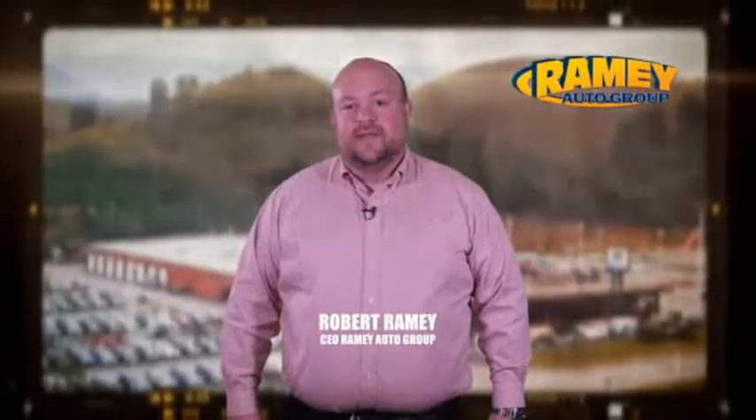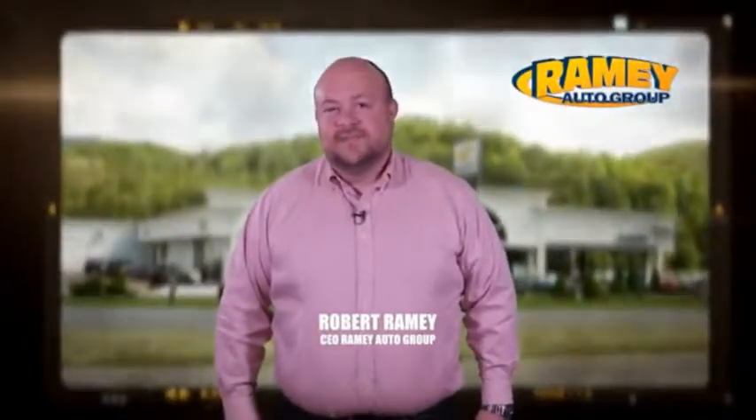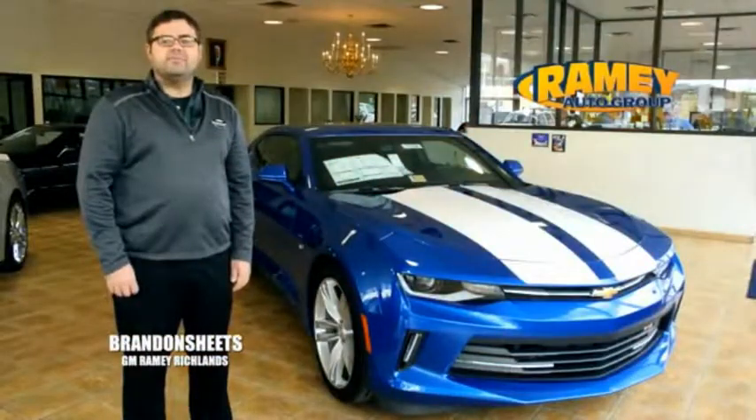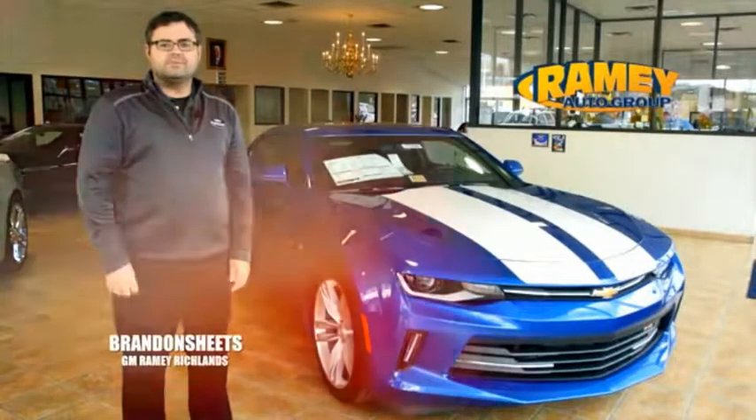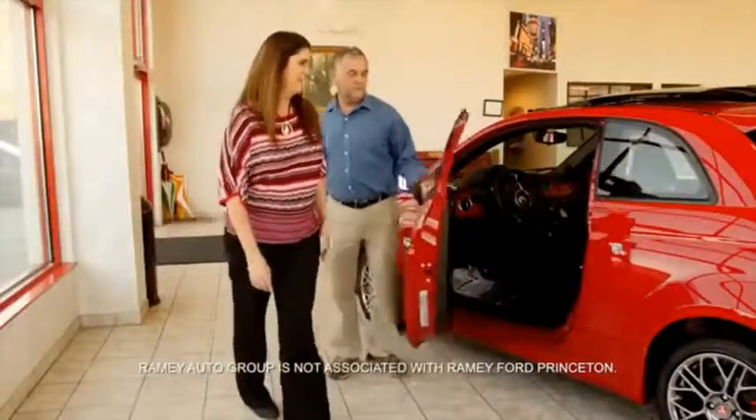Since 1955, the Ramey family of dealerships has created a tradition of honest dealing and great customer service. With every car deal, we gain a family member and we work hard to keep our customers for generations. From your first car to your retirement, the Ramey family will make sure you're treated fair and taken care of throughout life's journey.